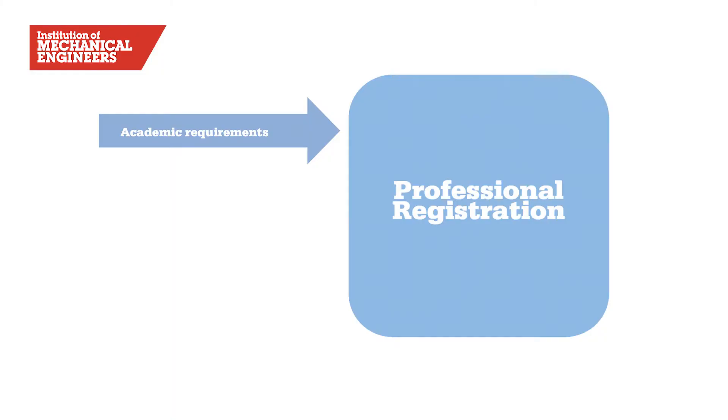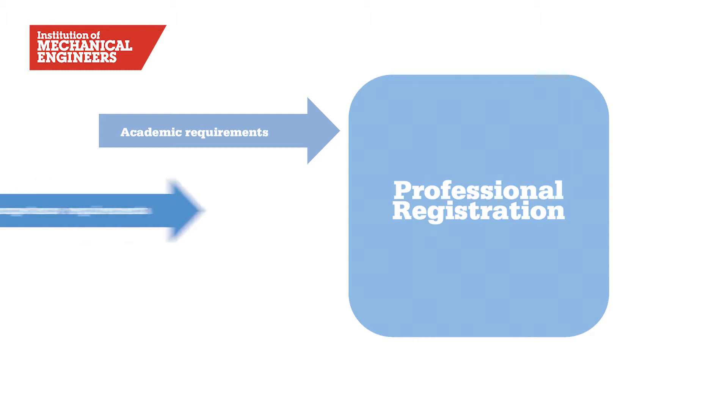So step one is academic qualifications — do you meet the requirements attached to the grade of registration that you wish to apply for? The next part of the process, or step two, is the competence requirements. The competence requirements for all professional engineers in the UK is mapped out in a framework called UK-SPEC, which stands for UK Standards for Professional Engineering Competence. There are five competence statements for CEng and another five for IEng.